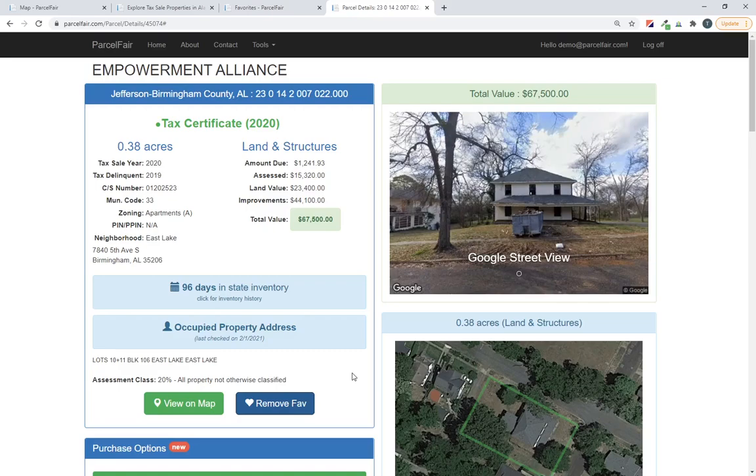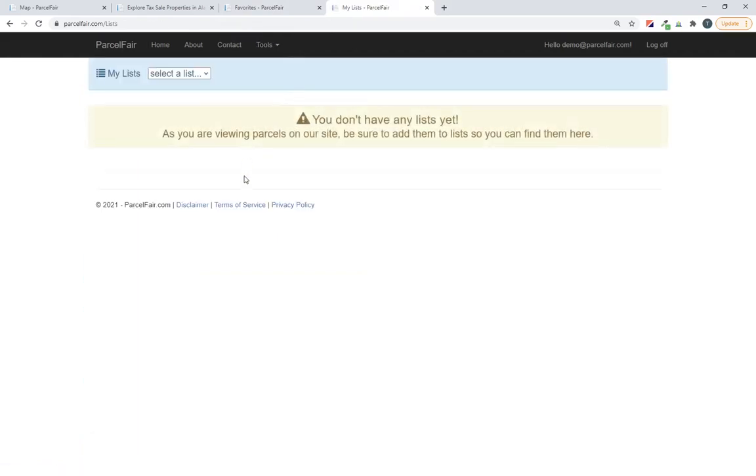To clean this up and give you more ways to organize your property research, we created lists. These lists will work on any property, any state, or any inventory that you can find in ParcelFair. For the purposes of today we're looking in Alabama. You'll see there's a 'My List' option underneath Tools. When you go to that, you'll see a message that there are no lists yet — that's what you'll see when you're just getting started.